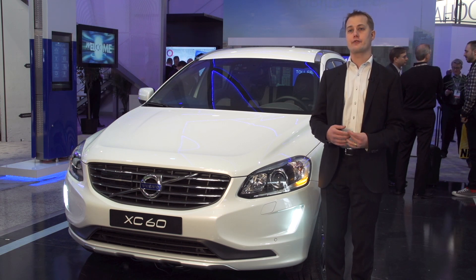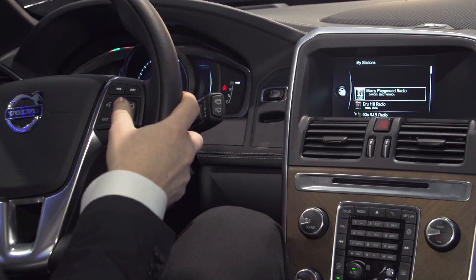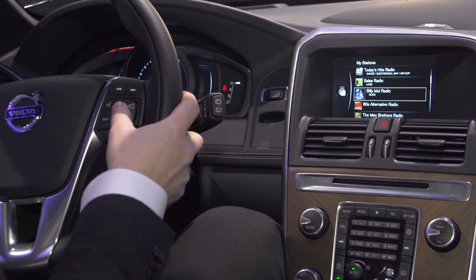We're offering a range of different services that will help the consumer in their daily life and their daily drive, such as the very first fully integrated Pandora internet radio solution, and the new park-and-pay function that allows you not only to find parking, but also to pay for parking from within the car.